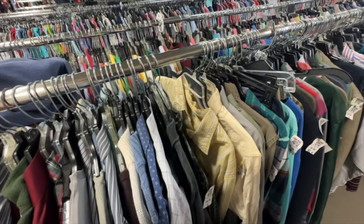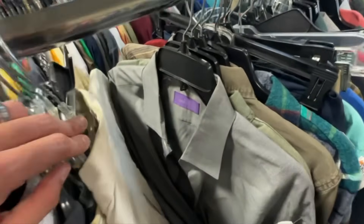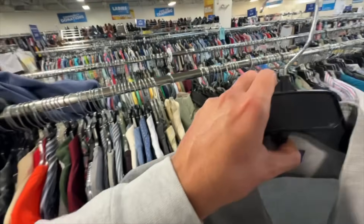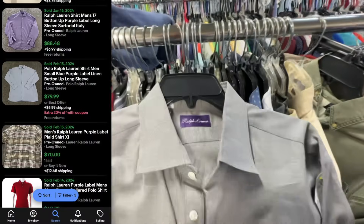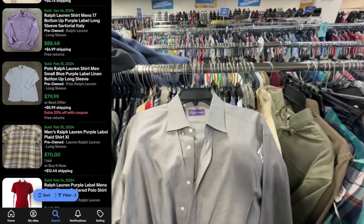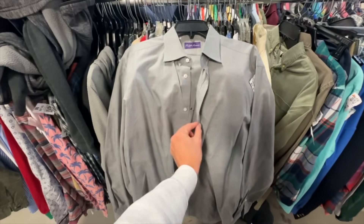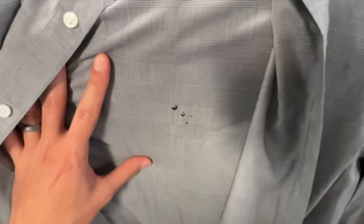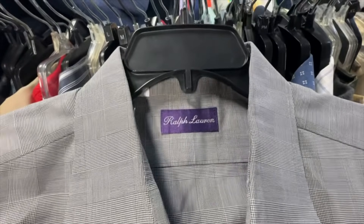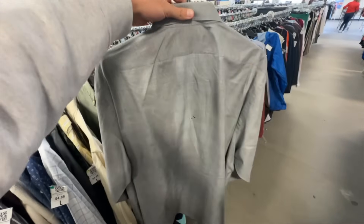Let me show you what made my heart skip a beat and then come crashing down. Shining in the light — a Ralph Lauren Purple Label, their luxury line. This simple button-up shirt would have gotten us about $50–$90. However — some holes. This would have been an awesome pickup, but I wanted to show you that label. This is the first one we've ever found. Just sad to see.